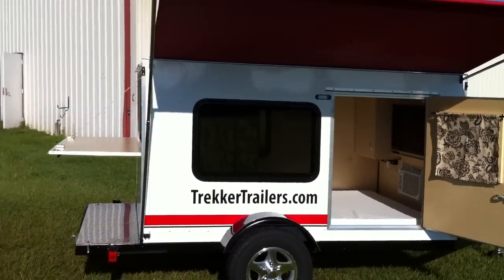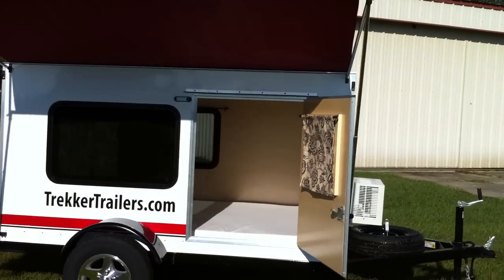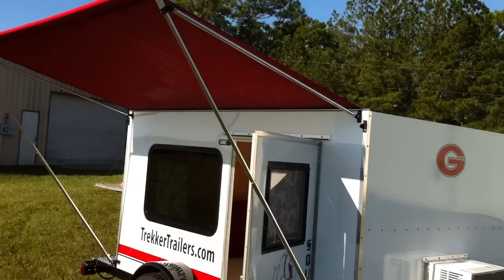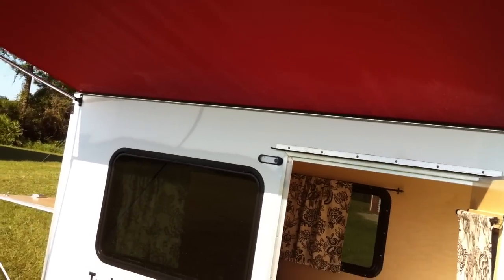This one is 8 feet long, 5 feet wide, and 4 feet tall — plenty of room to be comfortable in there. You can see it has air conditioning and a nice awning on it, easy to put up, can withstand some pretty good winds so you don't have to roll it up every time it rains.